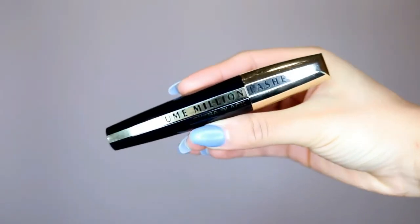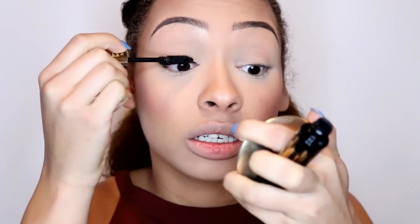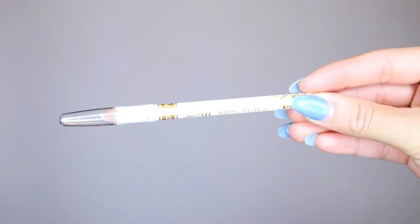I'm going with this L'Oreal Volume Million Lashes Extra Black Mascara. There's not really much of an explanation for mascara — just put it on. I usually do about two layers because one layer doesn't seem enough for me. I'm also going with this Batam Coe Pencil in white — any white pencil will do — just putting that in my waterline.